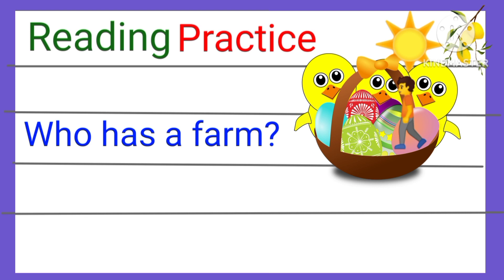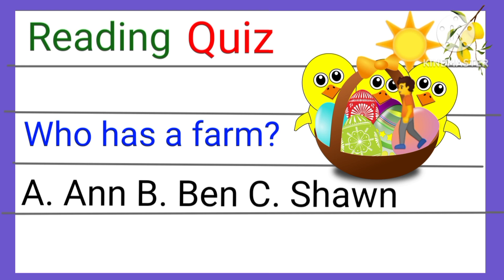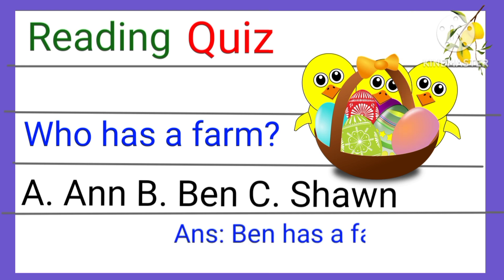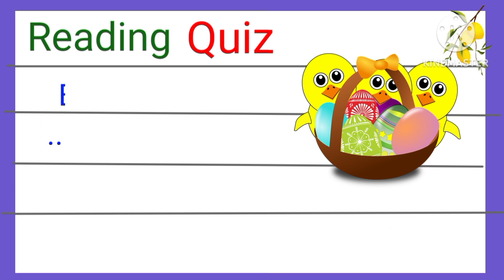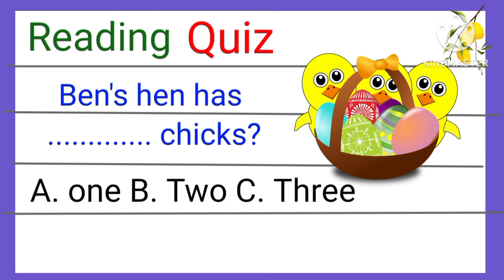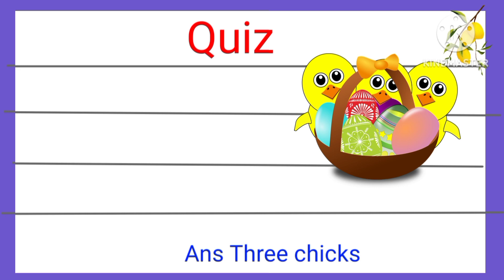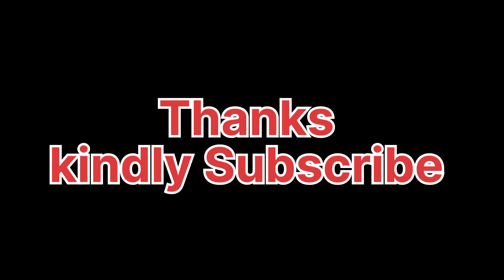Let's take some quiz. Ben has a farm. Ben's hen has three chicks — one, two, or three? Ben's hen has three chicks. Thanks for watching. Kindly subscribe to this channel.